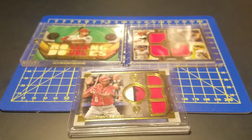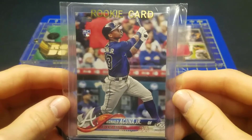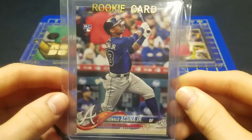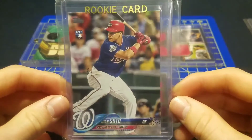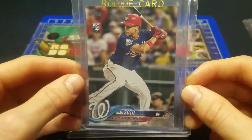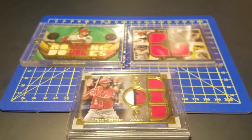Now on to the bigger stars — these ones I'll be getting graded by PSA. Sweet — Ronald Acuna, this is like a $40–$50 card. If I get it graded and it comes back as a PSA 10, then it's like a $270 card, so hopefully getting a 10 on this. Two more that I'm gonna get graded — we got Juan Soto rookie and another Juan Soto, pretty sweet cards. The Juan Soto raw is around $50–$70 bucks.